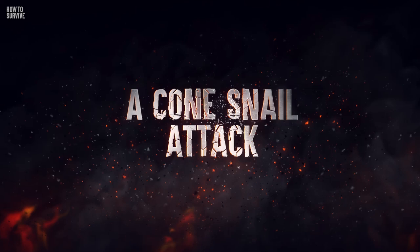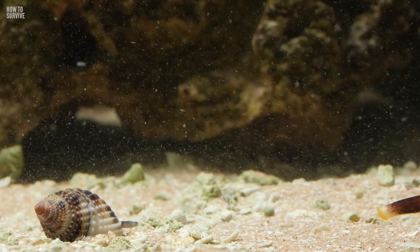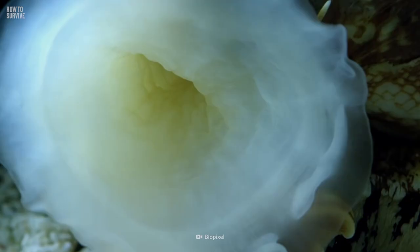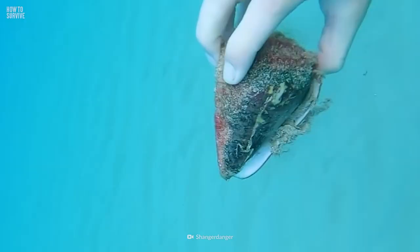Cone snails are small mollusks that can measure from 2 to 29 cm and thrive in tropical waters near coral reefs. The most dangerous species hunt fish using a long and fast-moving harpoon that injects a powerful venom capable of immediately paralyzing the victim. Then the snail starts eating it alive. Unfortunately, this venom is also extremely deadly to humans.